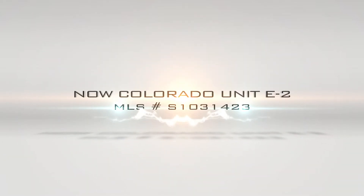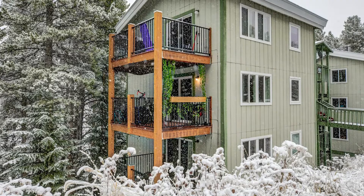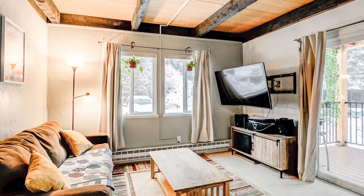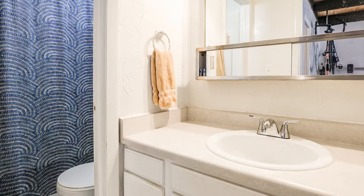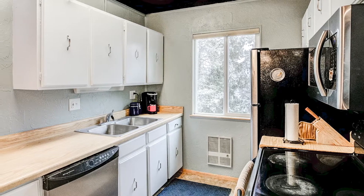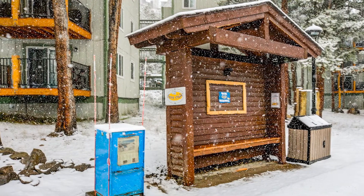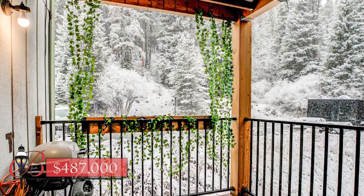Now Colorado Unit E2 — a great, affordable two-bedroom condo, just a short walk or bus ride from downtown Breckenridge. This complex is tucked away on a quiet street in a highly desired neighborhood of Breckenridge, and it borders a wooded forest. Low HOA dues make this a great opportunity to long-term or short-term rent, or keep as a second home. Newer appliances, including an all-in-one washer and dryer. This condo is in the end building of the complex, facing the trees. $487,000.